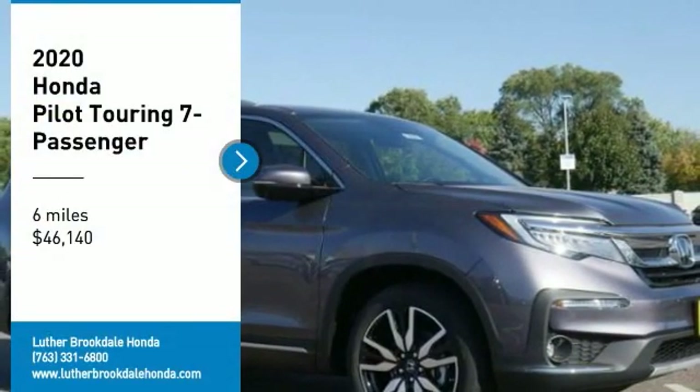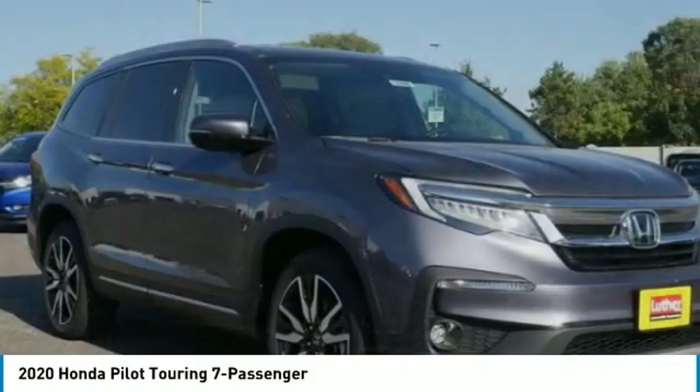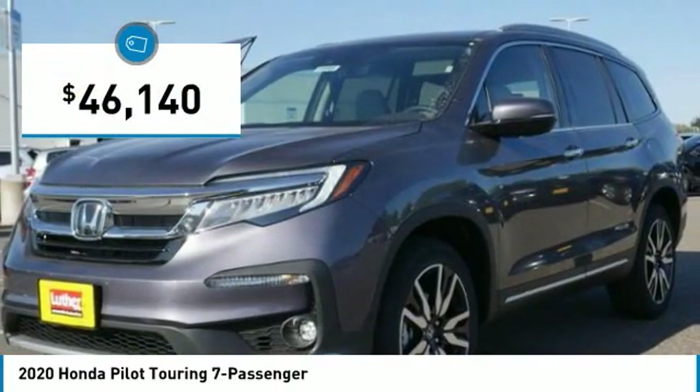Come test drive the 2020 Pilot: optimal utility, indulgent interior, powerful performer. You'll be ready for almost anything in the Honda Pilot, and it's priced below $50,000.